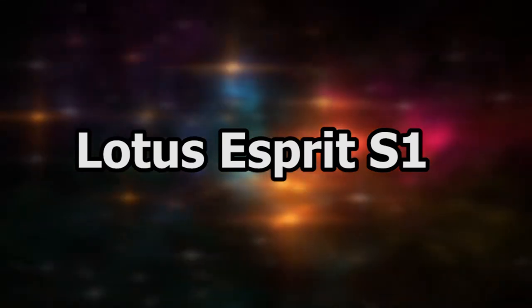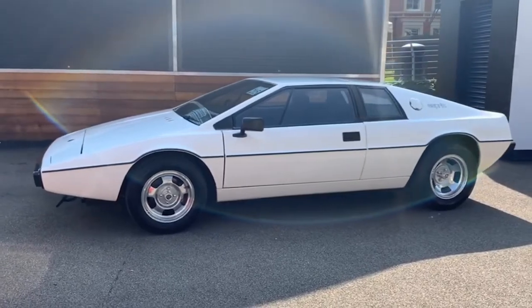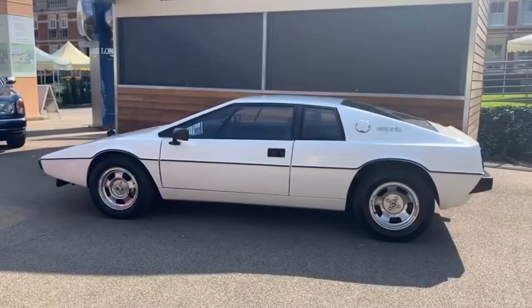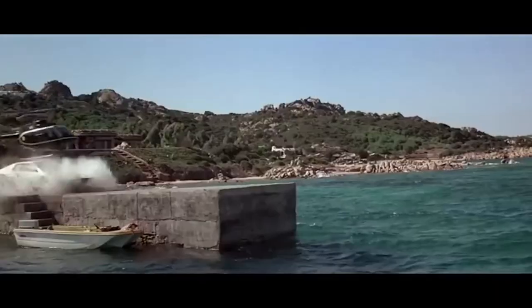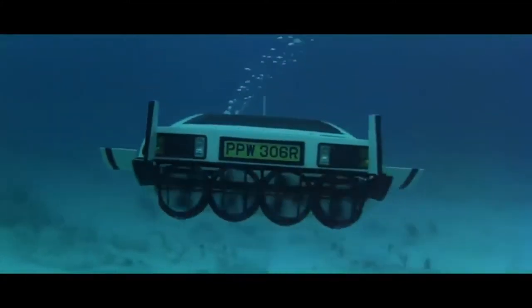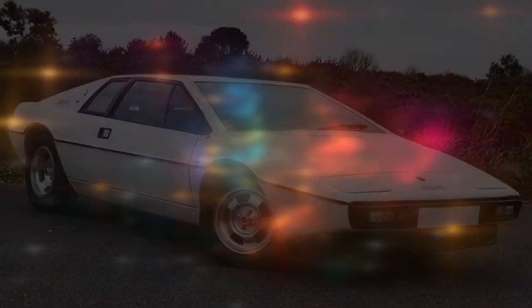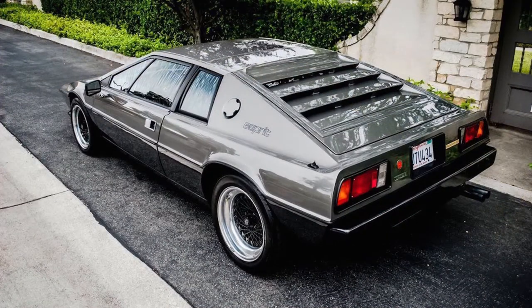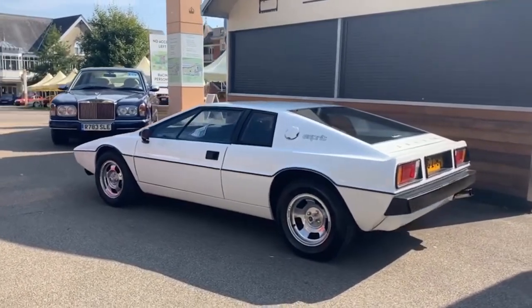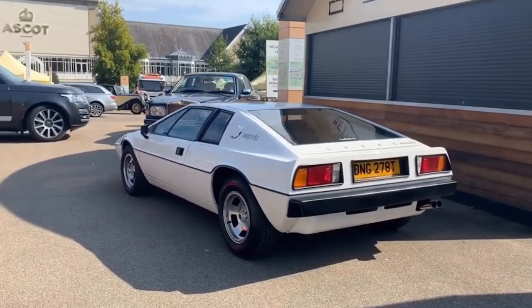Next we have the Lotus Esprit S1. Not all vehicles James Bond drove were Aston Martins. In The Spy Who Loved Me, it was a Lotus Esprit S1 that stole the show when Roger Moore's Bond drove into the ocean with it. Nicknamed the Wet Nelly, the car-submarine hybrid was sold at auction in 2013 for a price tag of $550,000. Billionaire Elon Musk is now its proud owner, and he has previously revealed plans to convert it into a functional car submarine like it was in the movies.